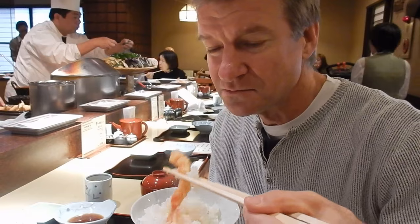You can eat the whole thing — the head, the tail. It's all delicious. Just a little bit hot.